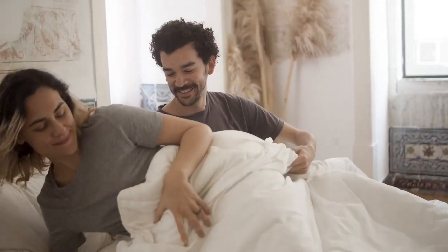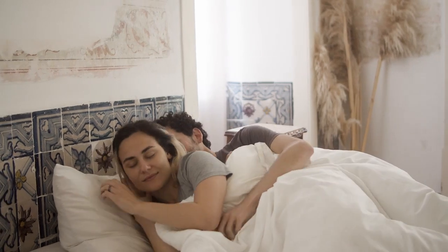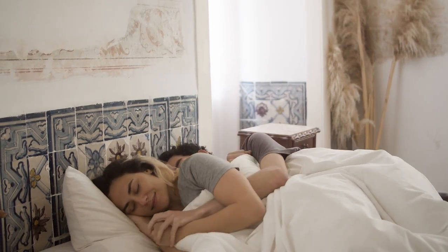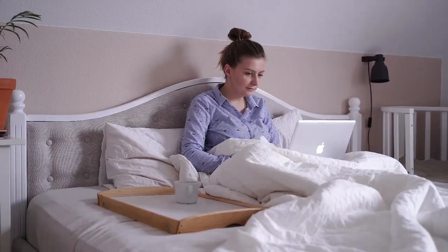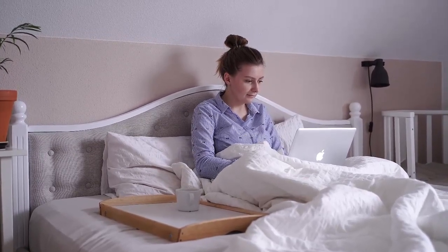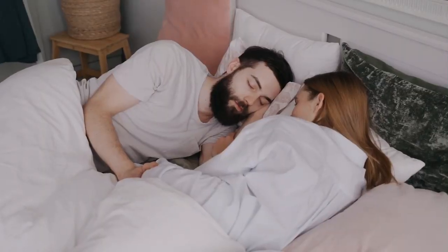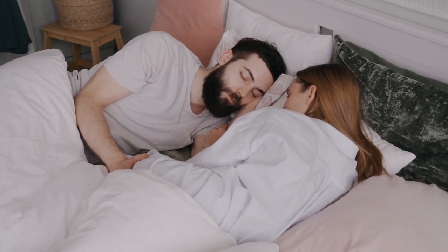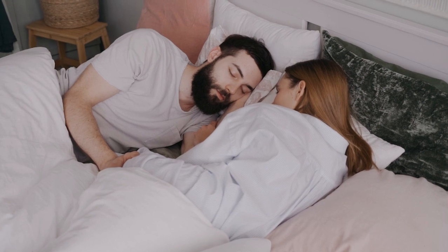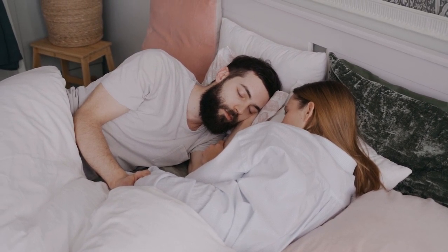Firm mattresses are a popular choice for good reason. Stiffer beds are known for their support and longevity and make an especially solid option for sleepers who prefer the feel of a sturdy surface over one that's more cloud-like. A firm mattress can promote better spinal alignment, reduce heat buildup, and offer consistent support night after night, year after year. Let's start this video: Top 5 Best Firm Mattress.